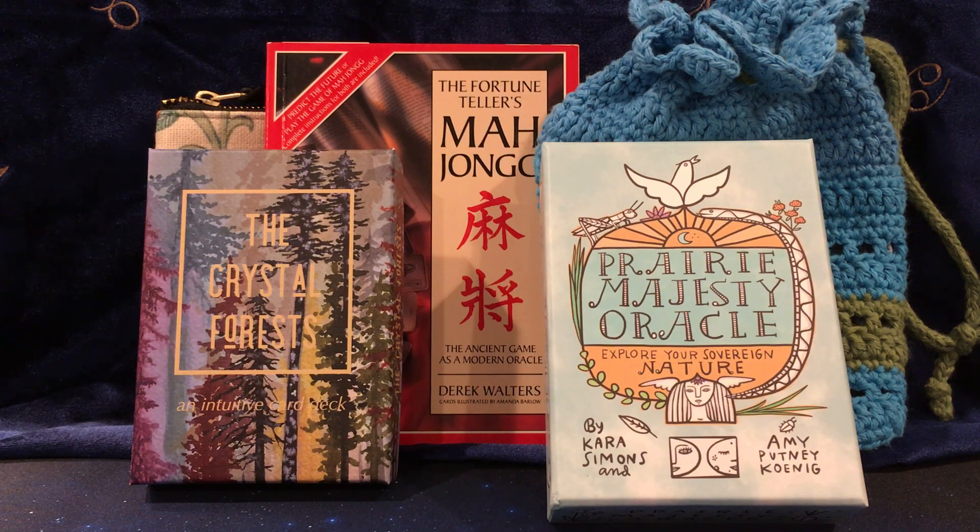Hello, Georgina here, and welcome to the third day of 31 Days of Tarot 2022. Each January, Ethony hosts a full month of daily video prompts for tarot and oracle readers. Search YouTube for hashtag 31 Days of Tarot and you will see videos from the huge community of cartomancers. Day three prompt is: what are your top oracle decks of 2021?